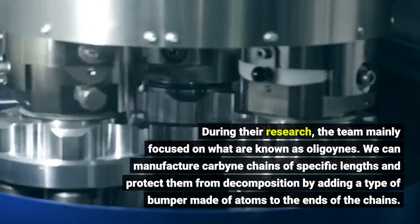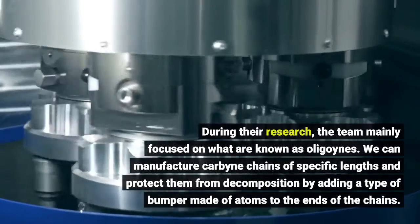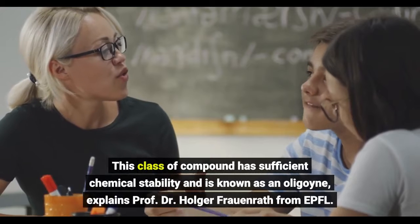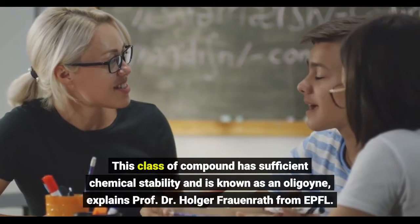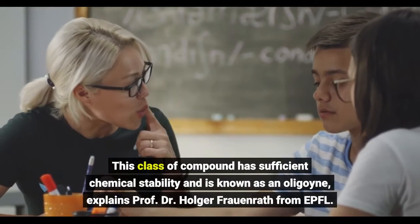During their research, the team mainly focused on what are known as oligoynes. We can manufacture carbyne chains of specific lengths and protect them. This class of compound has sufficient chemical stability and is known as an oligoyne, explains Prof. Dr. Holger Fraunrath from EPFL.